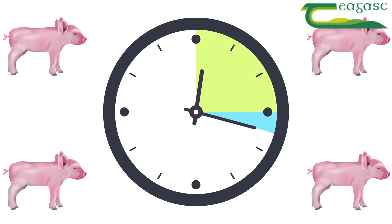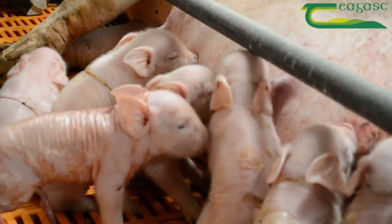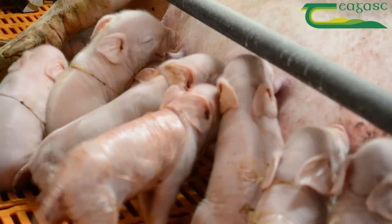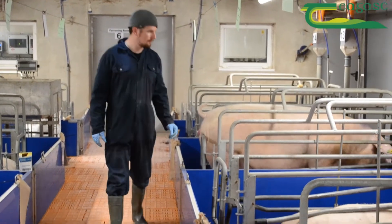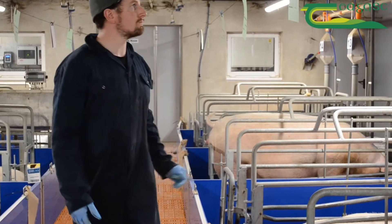Once delivery begins, pigs can be expected to arrive about every 15 minutes. Sometimes delivery timing is slower and sometimes two pigs will arrive at the same time. It is ideal management to attend and monitor farrowings and to know when to handle sows if required.